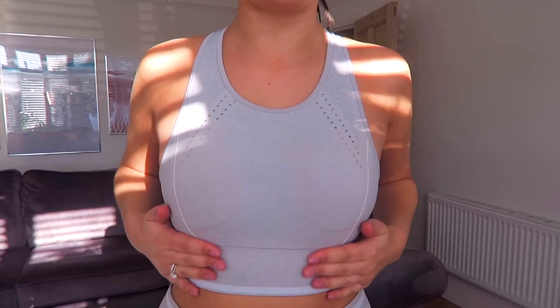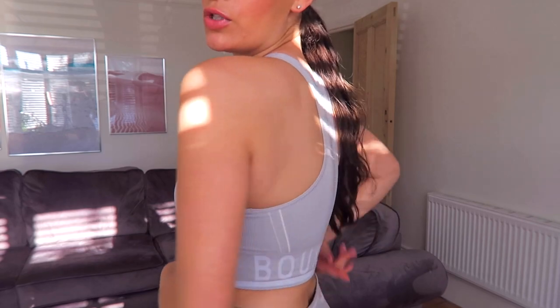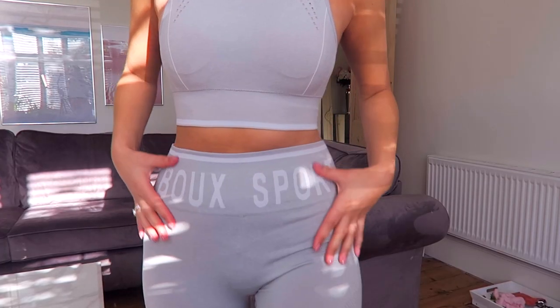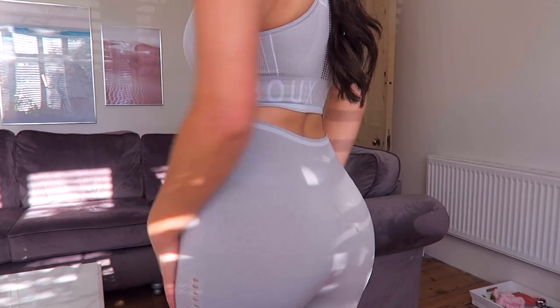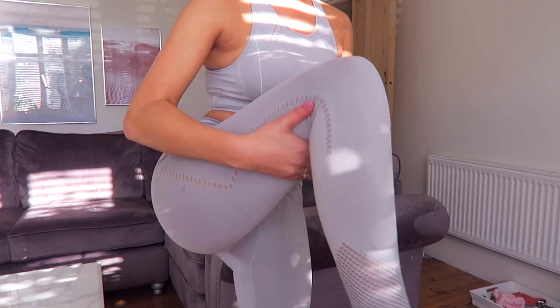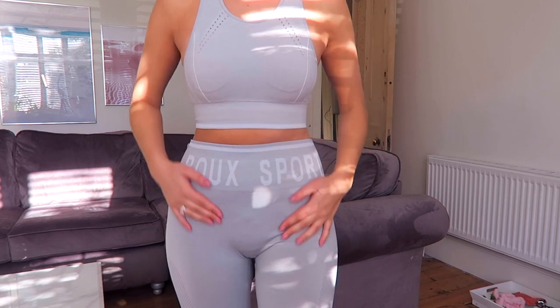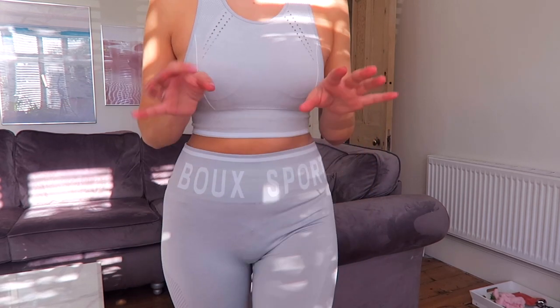This is the same sports bra as the one I showed before but in grey — you've still got the cutout detailing, it's padded, nicely ribbed for support, and then a racerback with Bow Sport written on the back. With the leggings, you've got the Bow Sport branding on the front, really nice and figure-hugging on the booty, with a bit of pattern detail on the thigh and cutout around the ankle. All of these leggings are full length — I'd love if they brought out shorts. All in all, I am the biggest fan of this activewear!